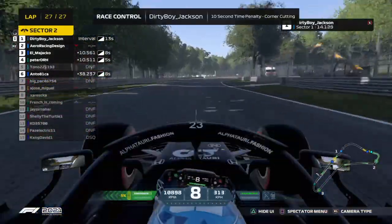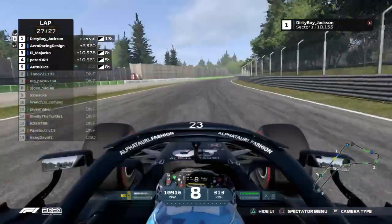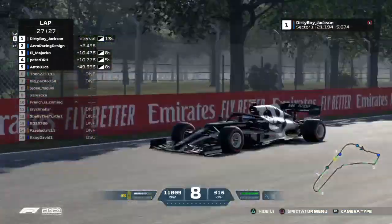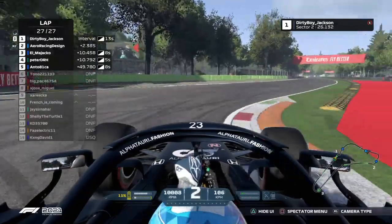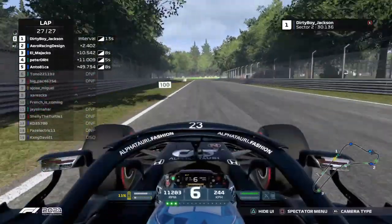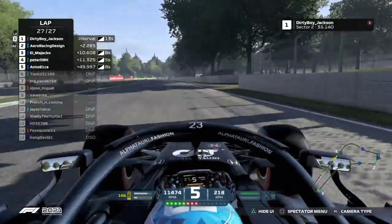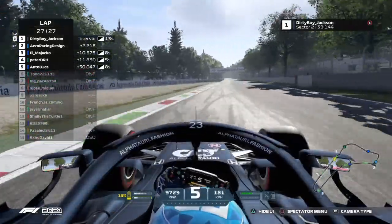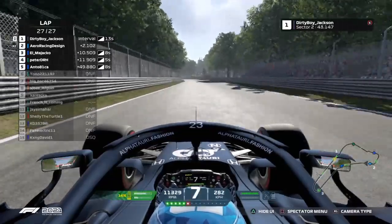What's this? Dirty Boy Jackson has just cut every inch of the track and picked up ten seconds of time penalty. Dirty Boy Jackson has just pulled the Sebastian Vettel and completely cut the Rattifilo chicane — thirteen seconds of time penalty he has. Wouldn't want to throw away a podium now. But tell you what, he might still be able to hold onto it, to be honest.